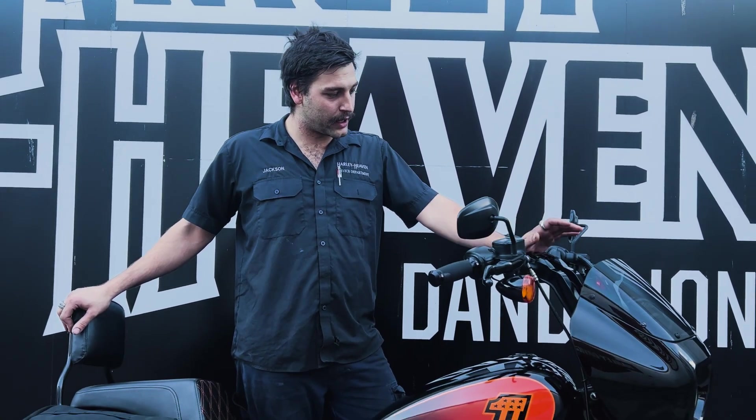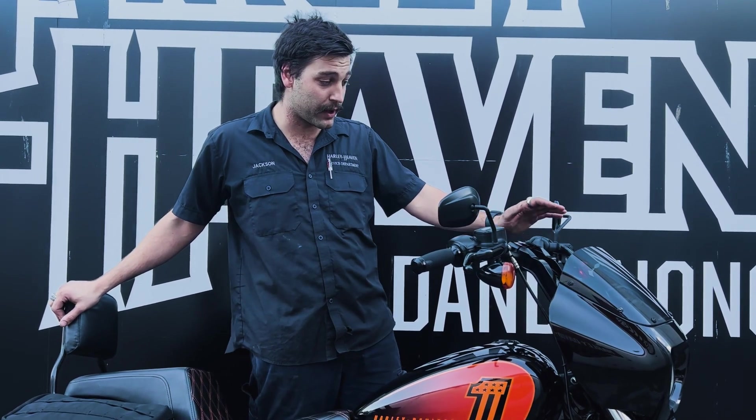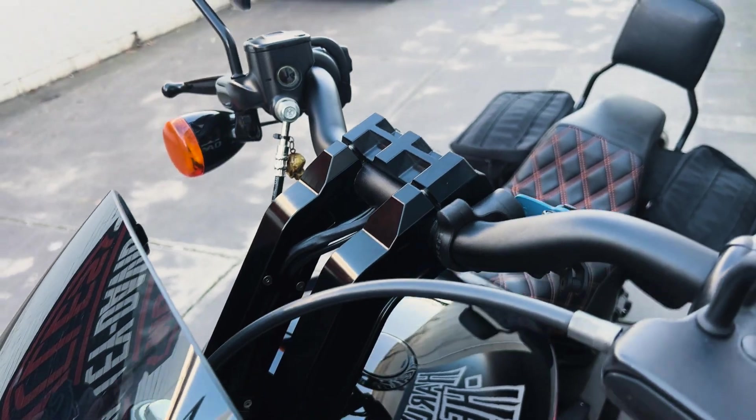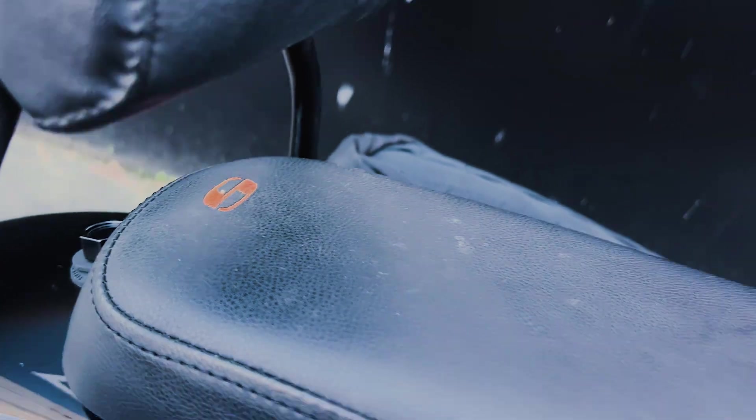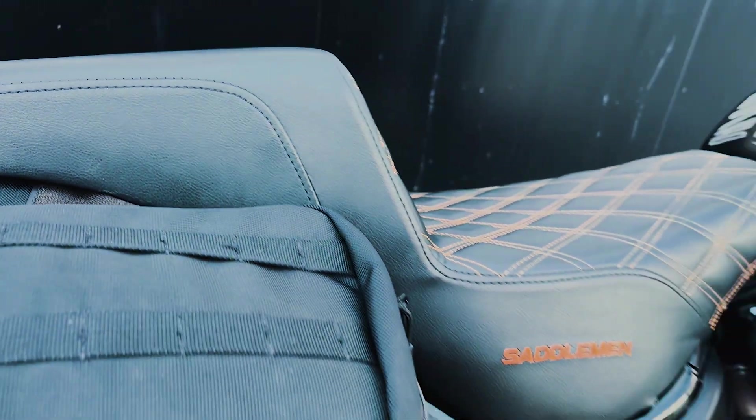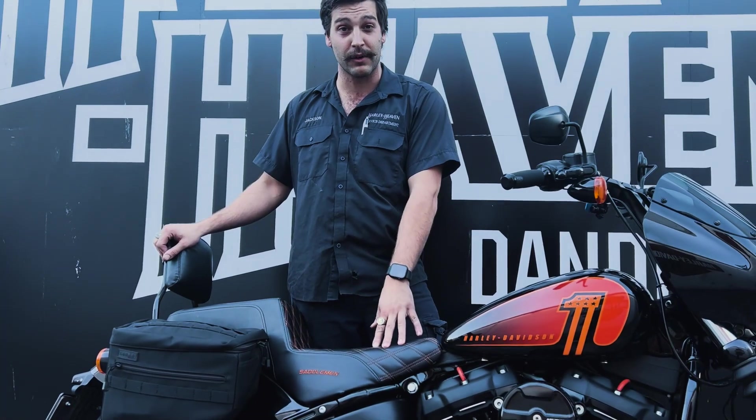Factory Street Bobs have 14-inch apes on them. I decided to swap it out for a 10.5-inch Original Garage riser setup. I matched that with the Legendary Saddle & Seat, which has awesome gel technology, especially for the long-distance travels I do as a daily rider.